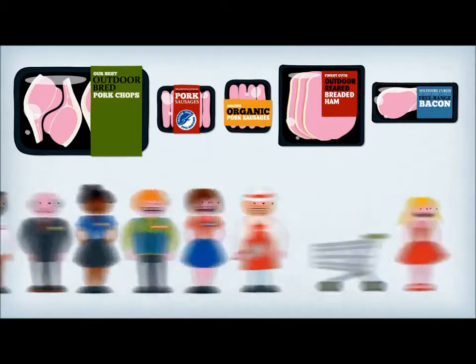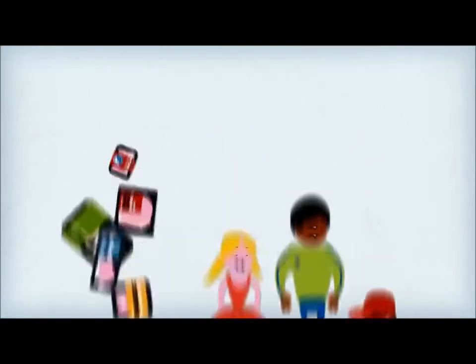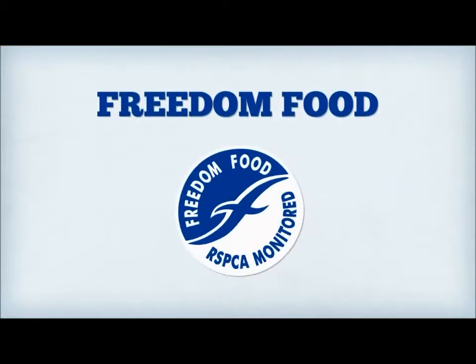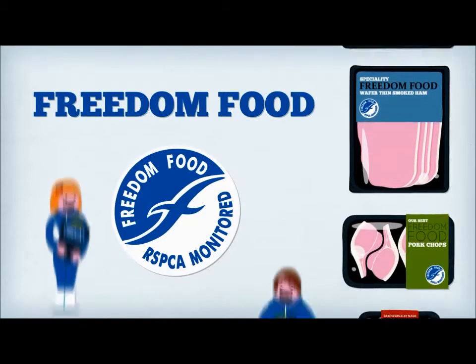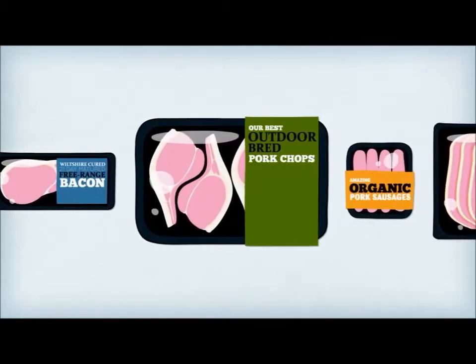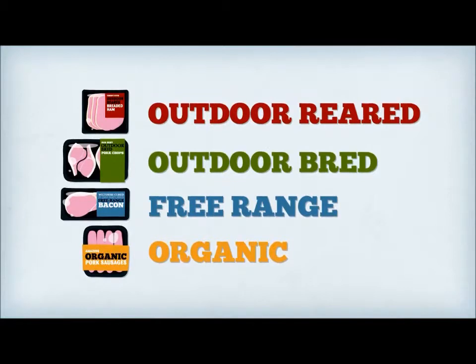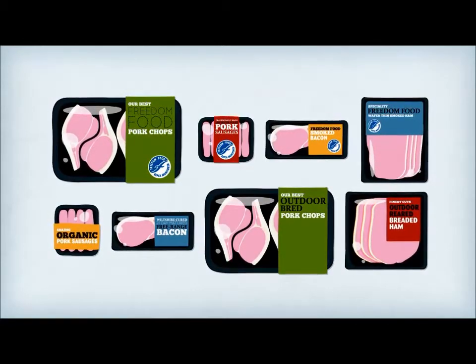At last, you can make a positive difference through your buying choice. Let's clear things up. The first thing you should look for is a Freedom Food logo. Whatever the farming system, all Freedom Food farms are inspected to RSPCA standards. If you can't see a Freedom Food logo, then check the packaging for one of these: outdoor reared, outdoor bred, free range, organic. Pick the one that suits your budget. As long as your supermarket has signed up to the new labelling code, you know that these labels conform to an agreed set of standards.